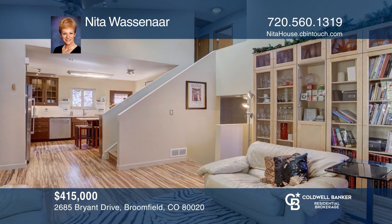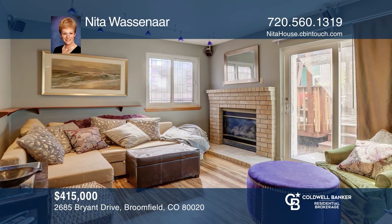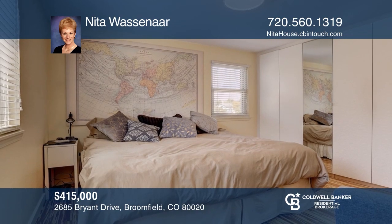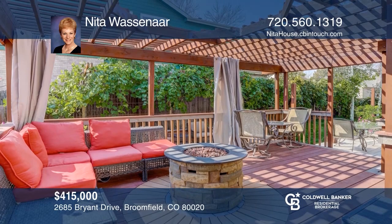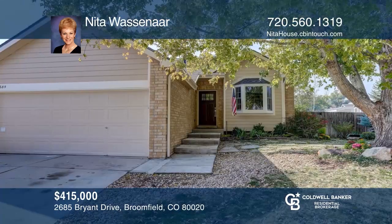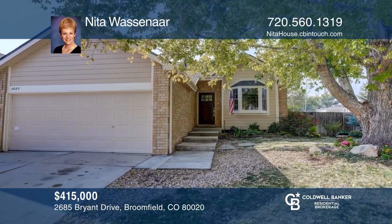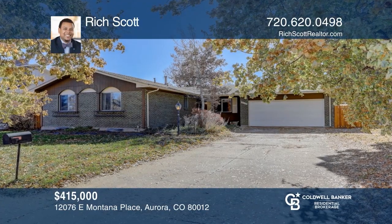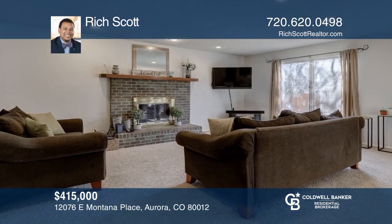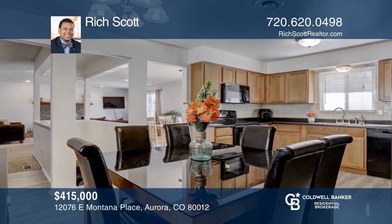This three-bedroom, one-and-one-half-bath home offers a desirable floor plan. The kitchen hosts IKEA cabinets, butcher block counters, and stainless steel appliances. Rounding out the main floor is an office, a full bath, and a main floor bedroom. Upstairs, there's an updated bath and two additional bedrooms. The downstairs office could be converted to a fourth bedroom. This home is complete with a two-car garage, a workshop, and a backyard. Your dream home is waiting — call Mackenzie Jones to schedule a tour.